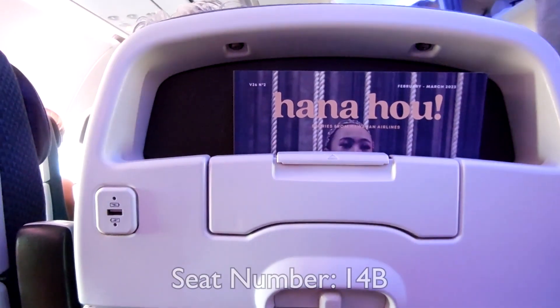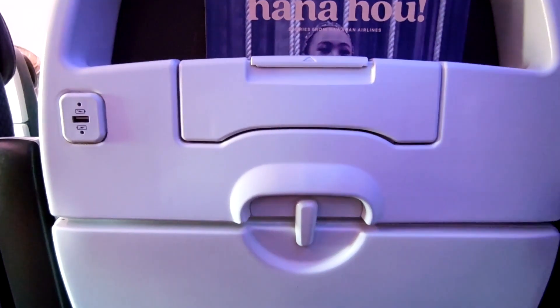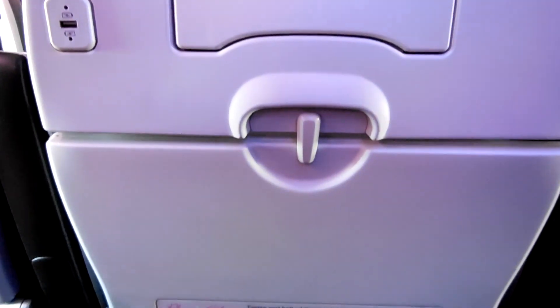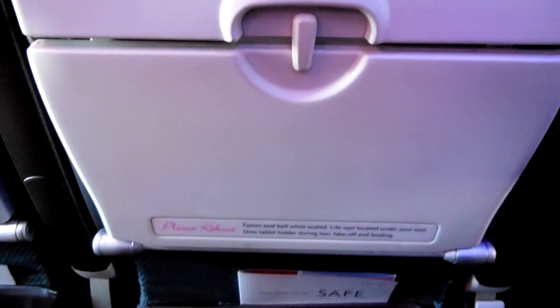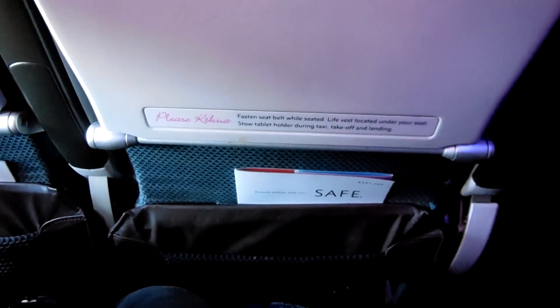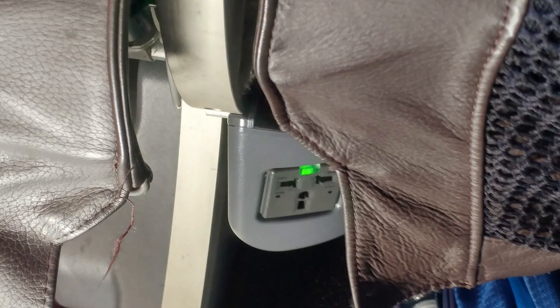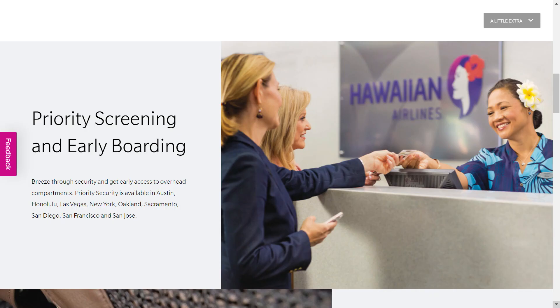My seat for today's flight is 14B, which is an Extra Comfort seat. In addition to five inches of extra leg room, benefits of Extra Comfort over regular economy seats include earlier boarding, power outlets, and priority airport screening at select airports.